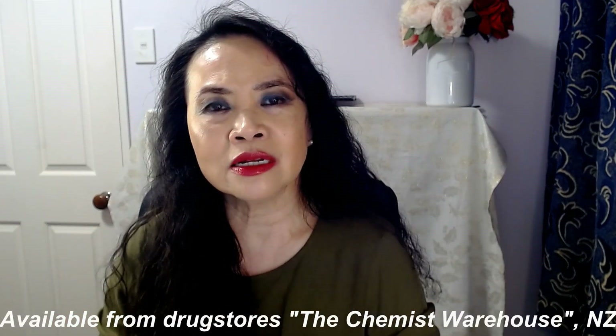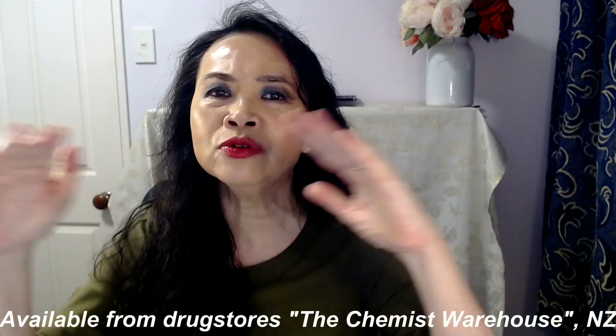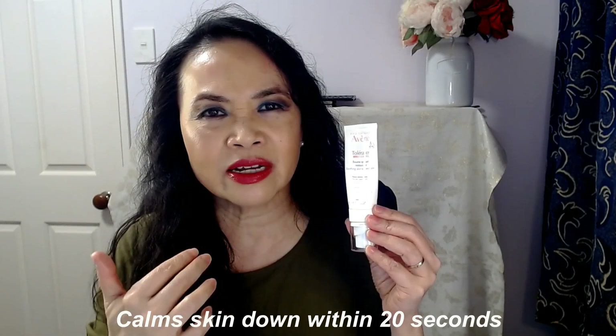This is another brand that really caters for those with sensitive skin. So if you have sensitive skin, go to your local chemist or drugstore. Here in New Zealand you can visit the Chemist Warehouse — they stock the full range of Avene products. It says here that within 20 seconds it will calm your skin down, and it does do that. I find it does calm all that redness, dryness, and itchiness on my skin.